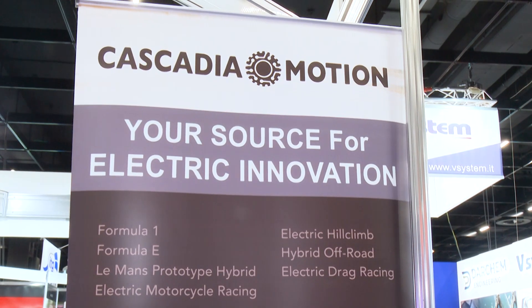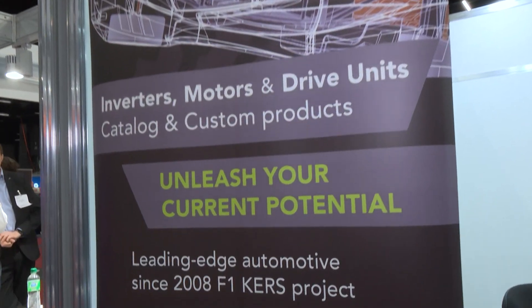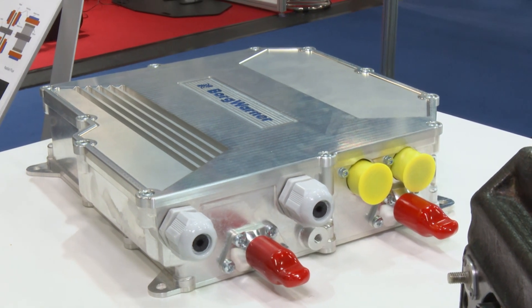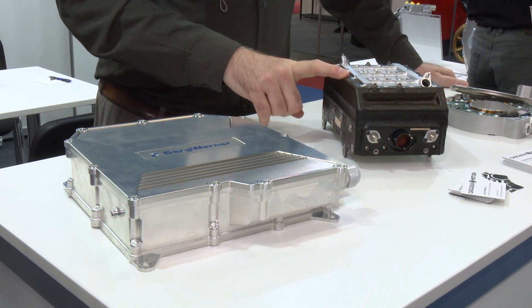And how far has the technology progressed in about a decade or so? It's progressed quite a ways. This is a pretty crude inverter compared to what's built today. This is a Formula E spec inverter, silicon carbide. This is 240 kilowatt, this was 60 kilowatt, and they're about the same weight — it's only slightly bigger. Quite a few strides.